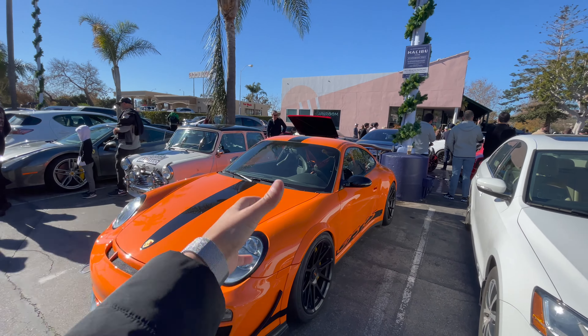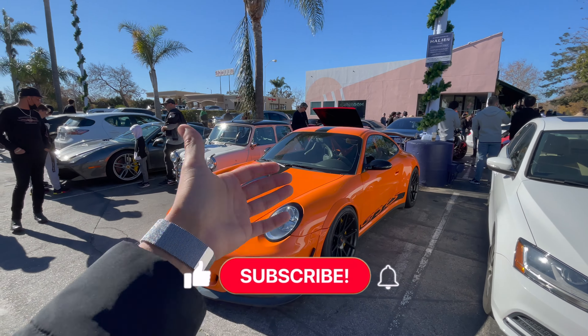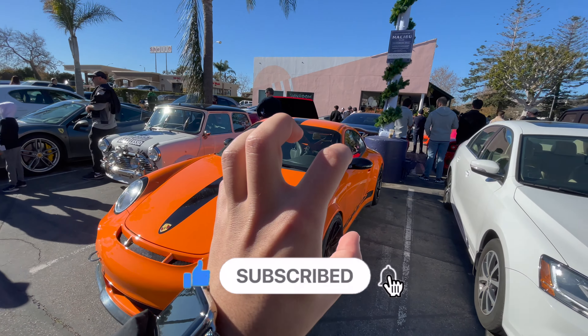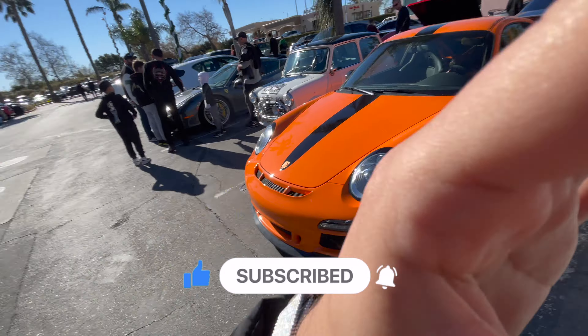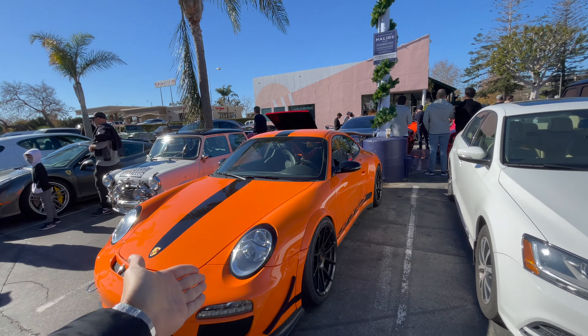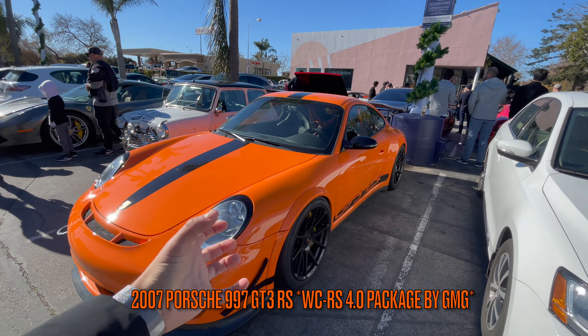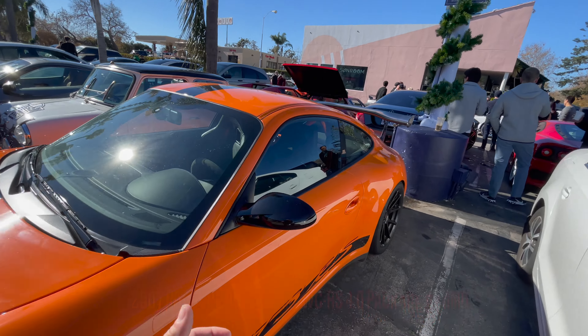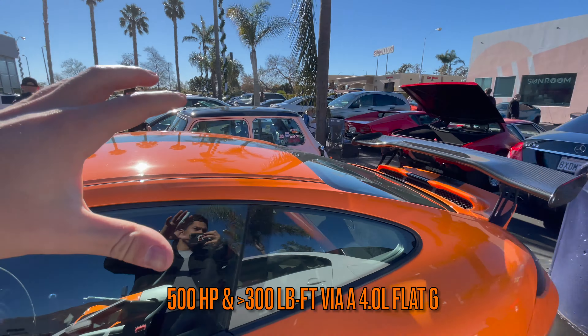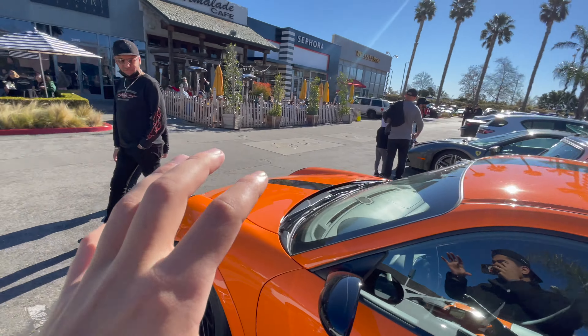Ladies and gentlemen, welcome back to another episode of Up Close and Personal. Today's gorgeous piece of art is going to be another Porsche, however this is from a different era. In my opinion this is my favorite era of Porsche — this is the 997.2 GT3 RS 4.0. This car comes with a six-speed manual, no driver's aids, and it's finished in this gorgeous orange. Let's just go over the car.